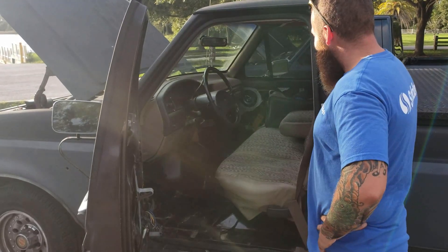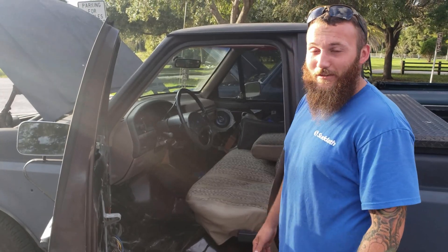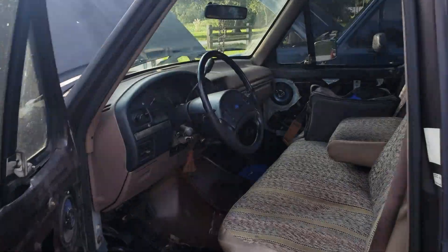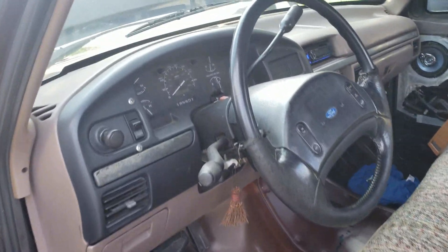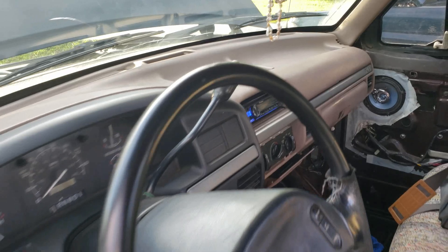How did you get your dashboard to look so immaculate? I have no idea — it was just garage kept its entire life. I don't take care of the dash, so I have no idea how that happened. Look at that — no cracks at all for a 92, that's immaculate.